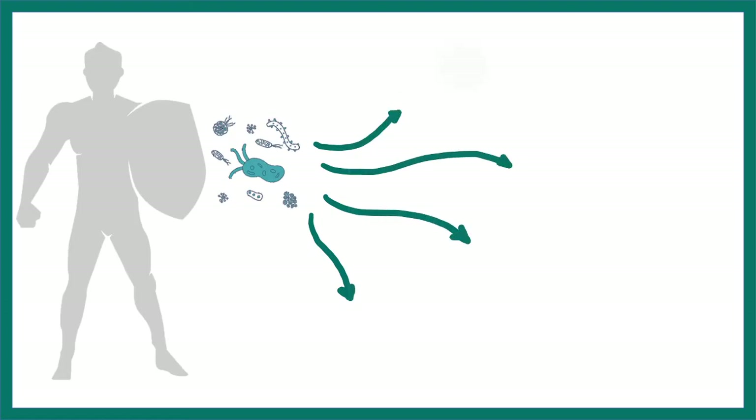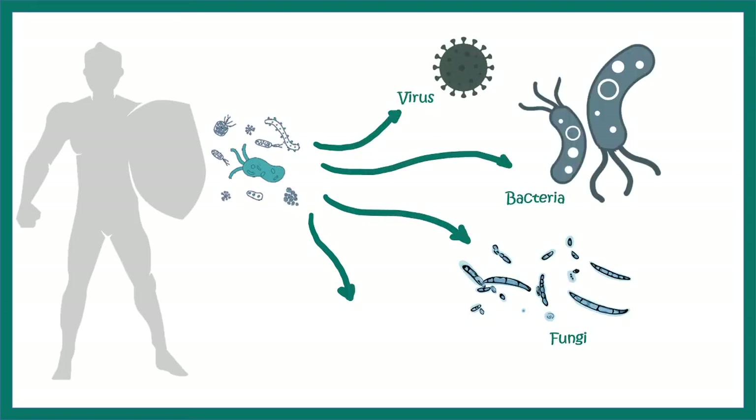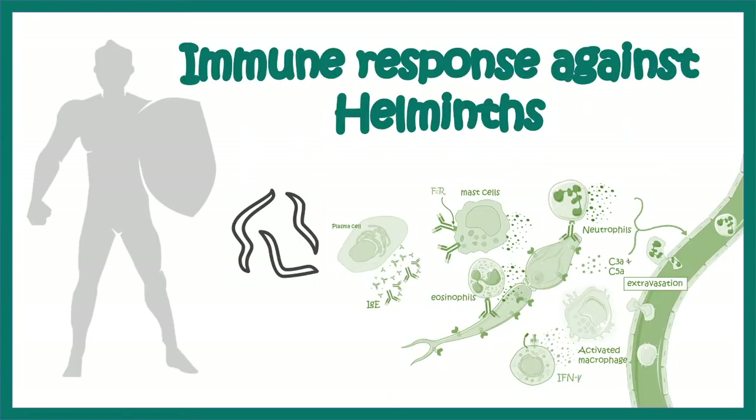Our body is bombarded by several pathogens every day, and these pathogens include viruses, bacteria, fungi, and even helminths. Let's look at how our immune system responds against helminth infection.